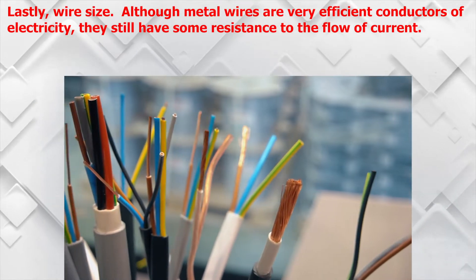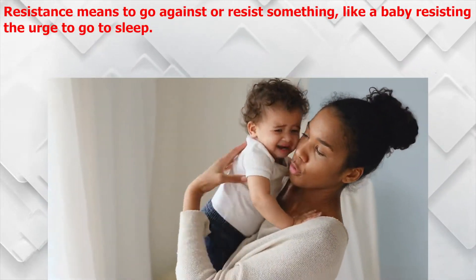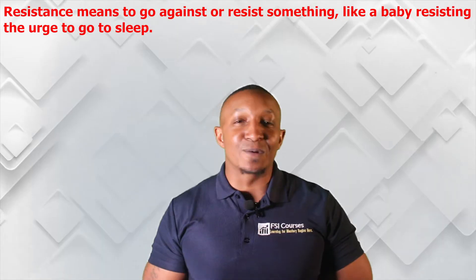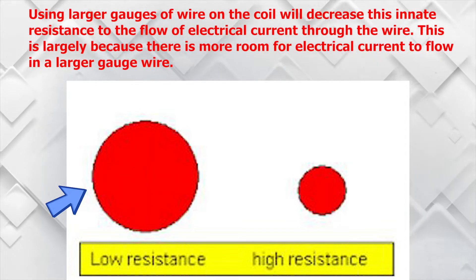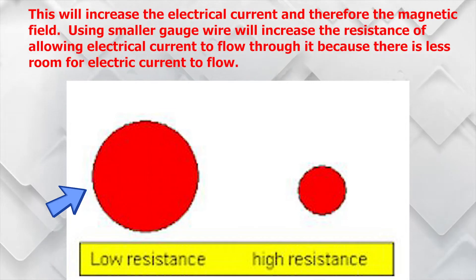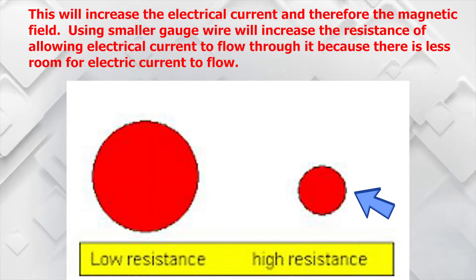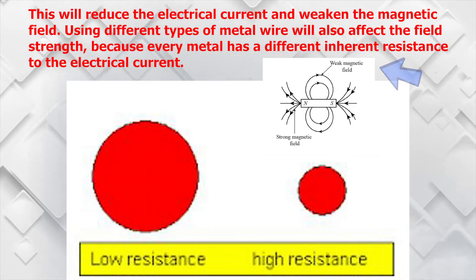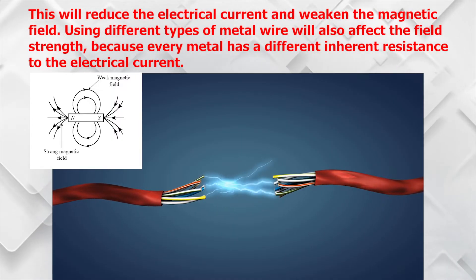Lastly, wire size. Although metal wires are very efficient conductors of electricity, they still have some resistance to the flow of current. Resistance means to go against or resist something. Using large gauges of wire on the coil will decrease this innate resistance to the flow of electric current through the wire, because there is more room for electric current to flow in a larger gauge wire. This will increase the electrical current and therefore the magnetic field. Using smaller gauge wire will increase resistance and reduce the electrical current, weakening the magnetic field. Using different types of metal will also affect the field strength because every metal has a different inherent resistance to electrical current.